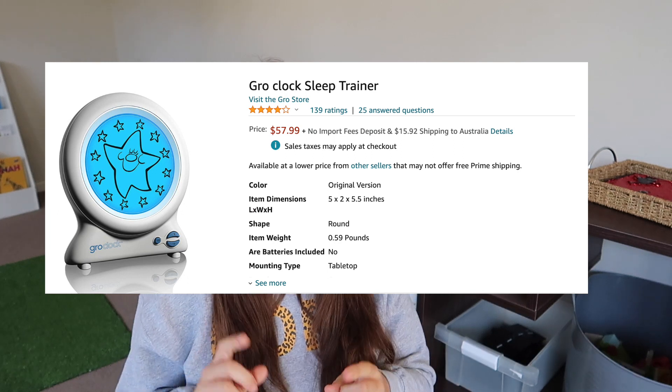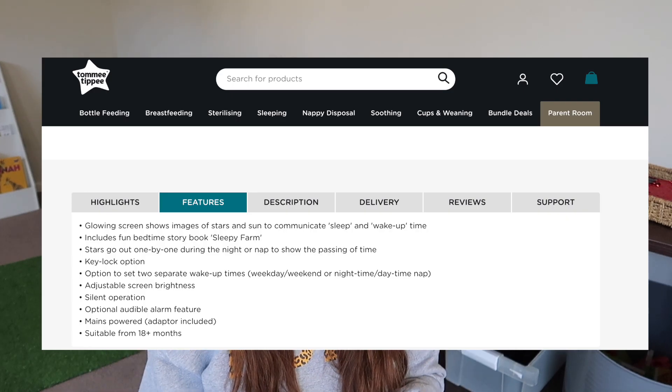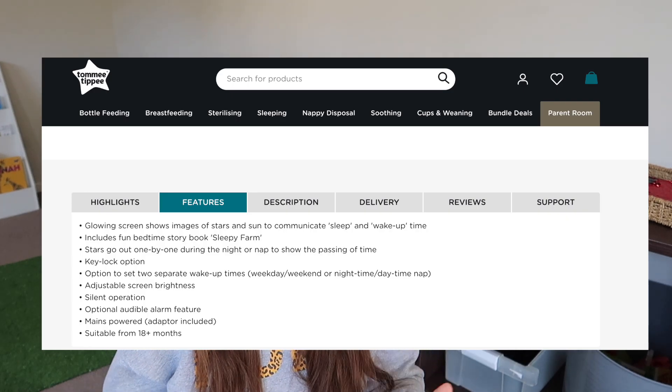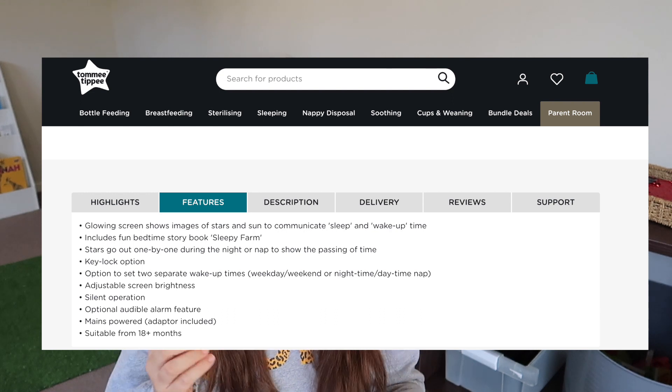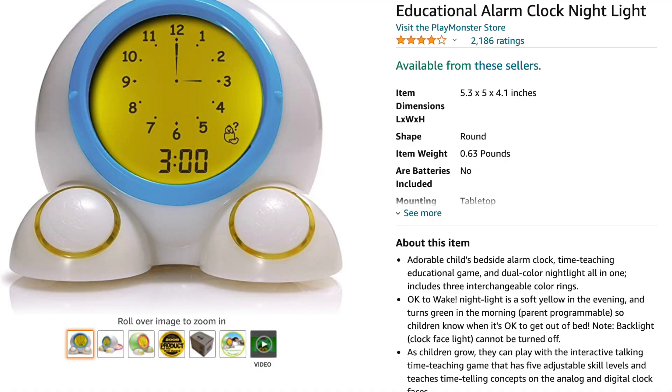There are lots of different features with different grow clocks. I'm going to take you to my office to show you three other ones on Amazon. We've got the Tommy Tippy Grow Clock. One feature I like is you can adjust its brightness — it was just too bright overnight, the blue light in the middle of the night, so that's a good feature. There are other ones where you can press on them and they tell you the time. There are completely battery-operated ones, and ones that also have an analog clock on them.